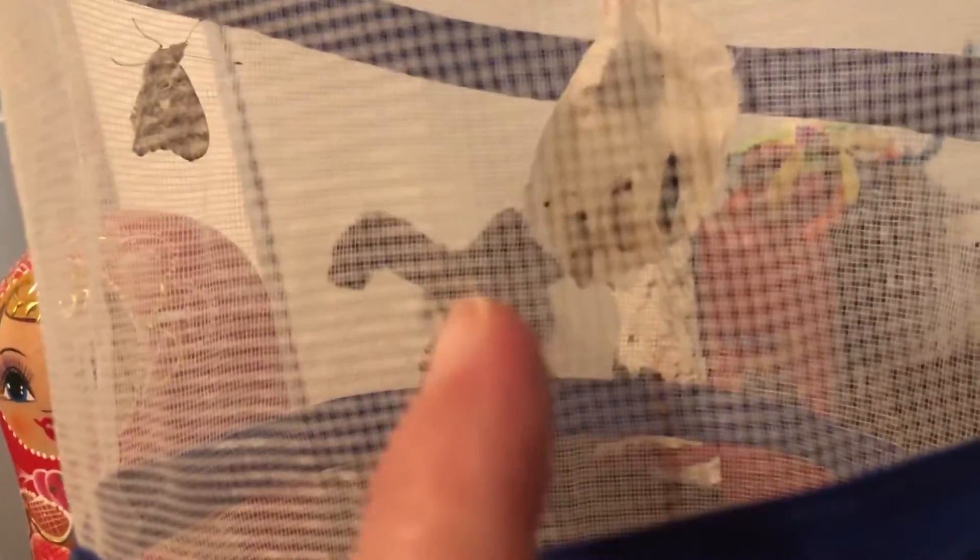There's one right there. And it's these two over here, left and middle, that hatched. That one has not hatched yet - see how it's darker? And then the two laying on the napkin have not hatched.